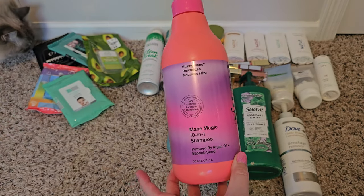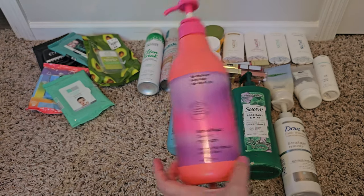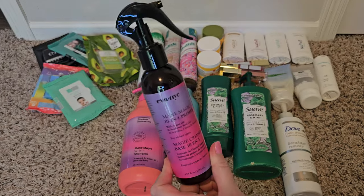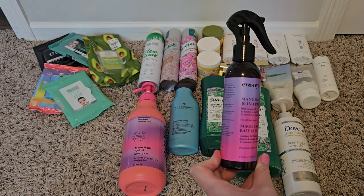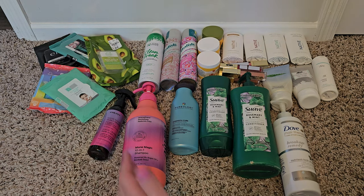I also have the Eva NYC Mane Magic 10-in-1 shampoo — I do like this, it smells really good. Sorry, Felix is stepping on a crunchy cat mat behind me. I like that brand, and this Mane Magic 10-in-1 primer I would purchase again and probably will. It's a nice detangling, overall moisturizing spray to put in your hair — I'd put it in after a shower at night and just let it stay overnight.